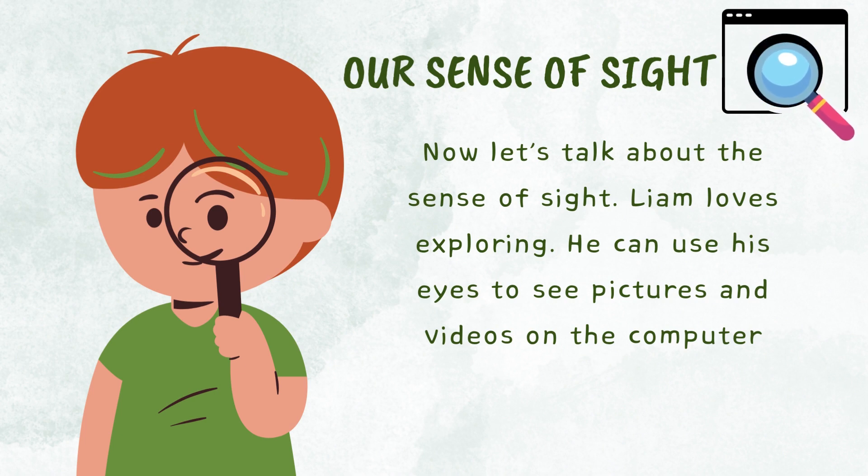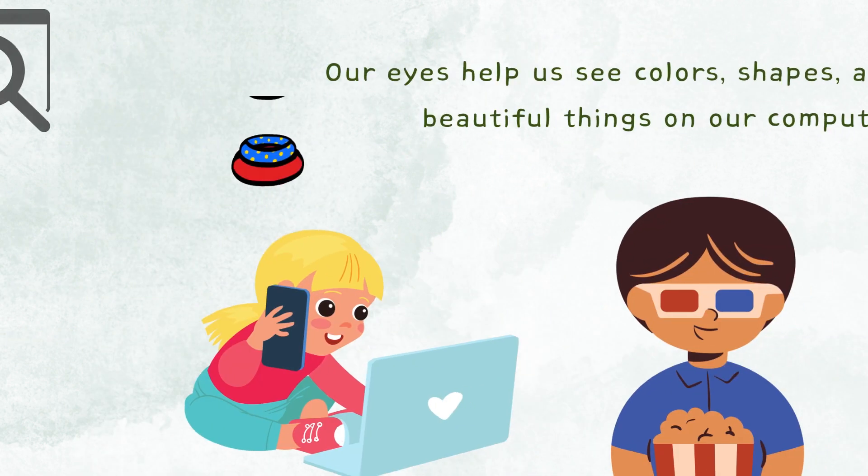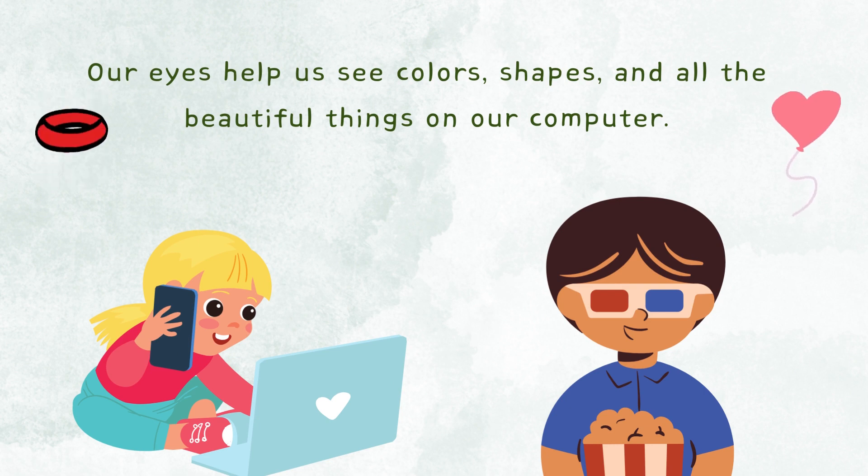Now let's talk about the sense of sight. Liam loves exploring. He can use his eyes to see pictures and videos on a computer. Our eyes help us see colors, shapes, and all the beautiful things on our computer.